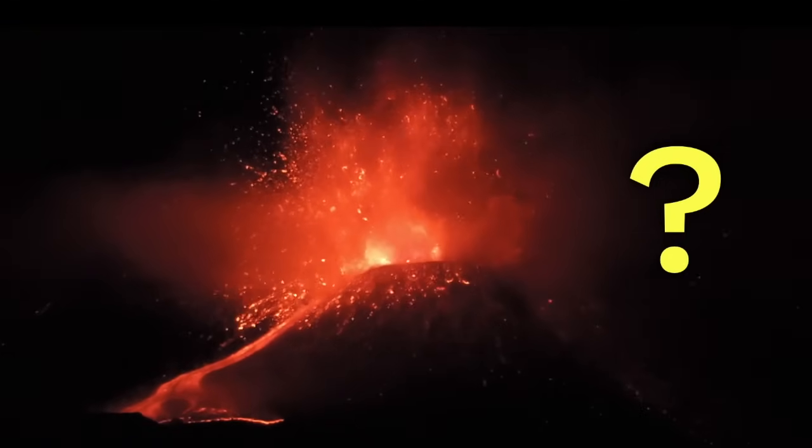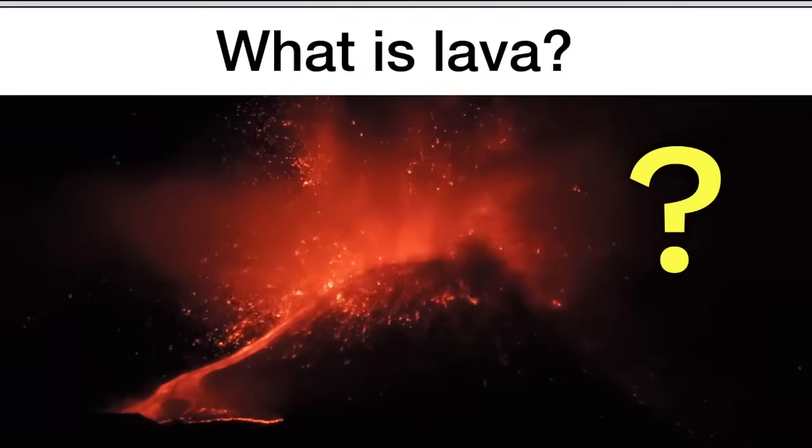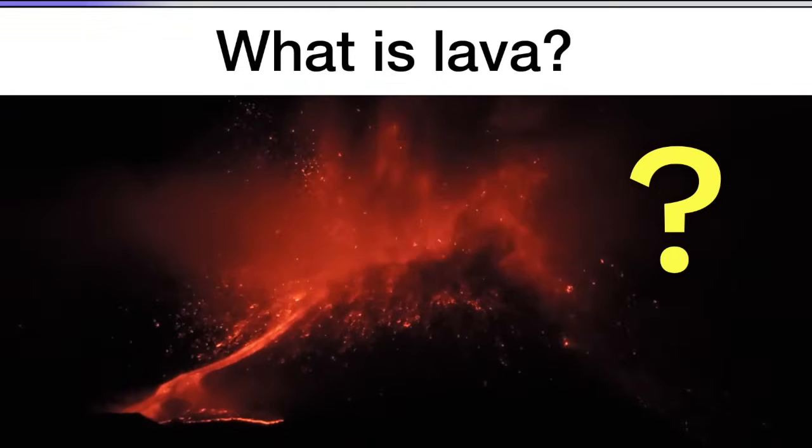You can see that lava is really, really hot. So hot that it glows. But what is lava? Now would be a good time to pause the video and discuss.